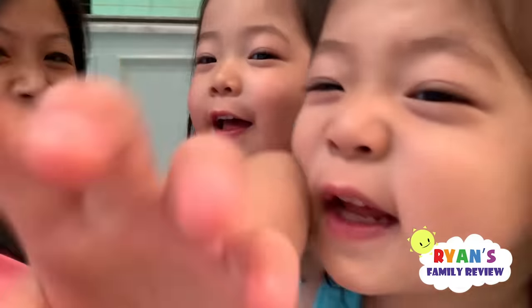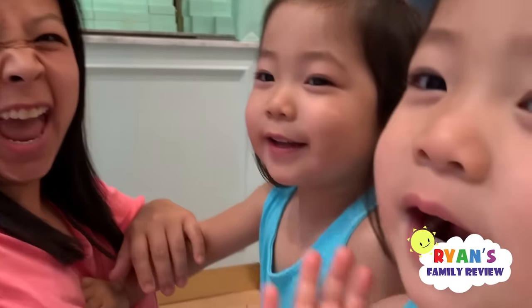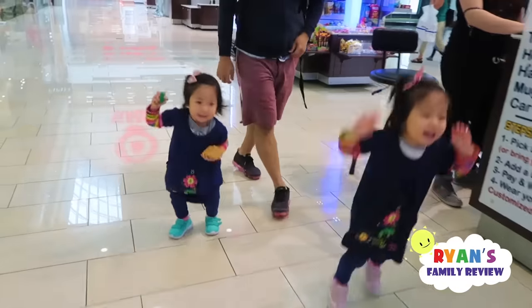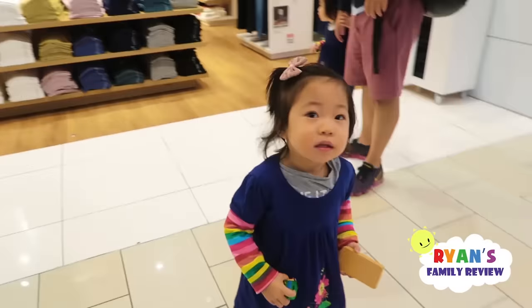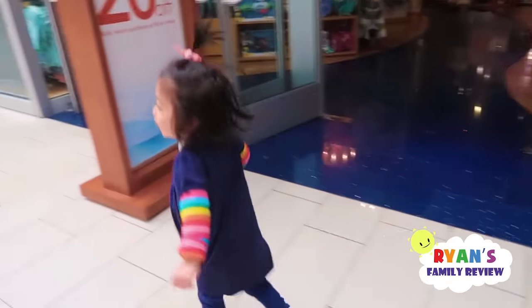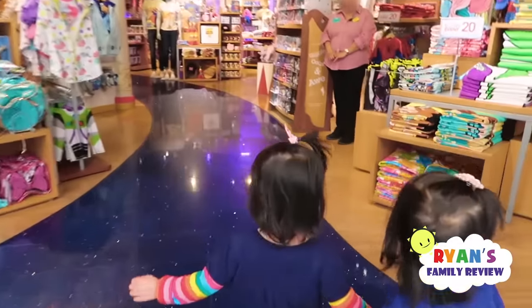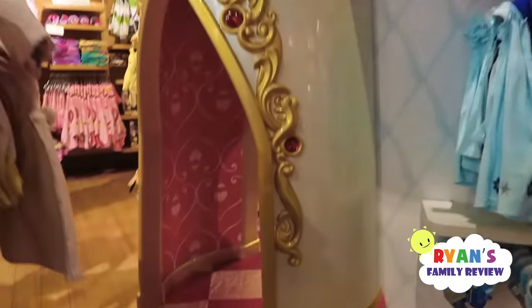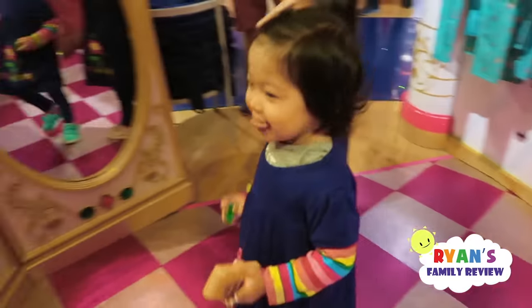Thank you for watching! Bye guys! We're gonna keep playing — we're here at the mall. Not this store, it's too old for you — let's go find a kid's store. We're gonna check out the Disney Store! Go inside, Emma, go inside!